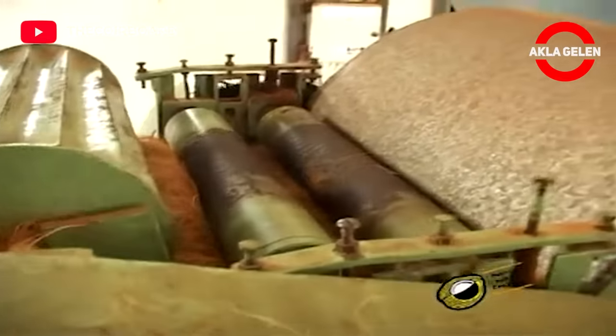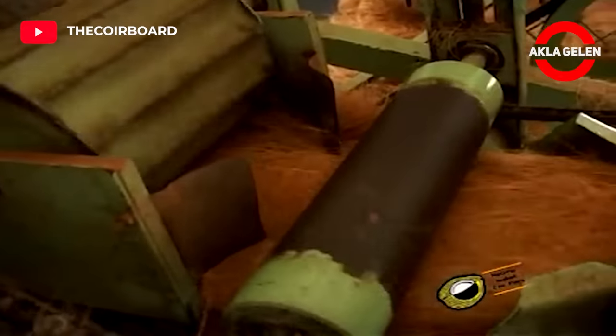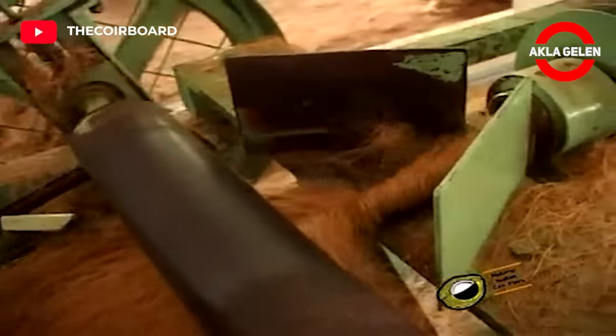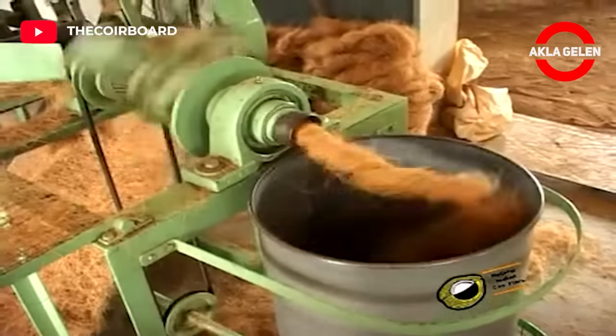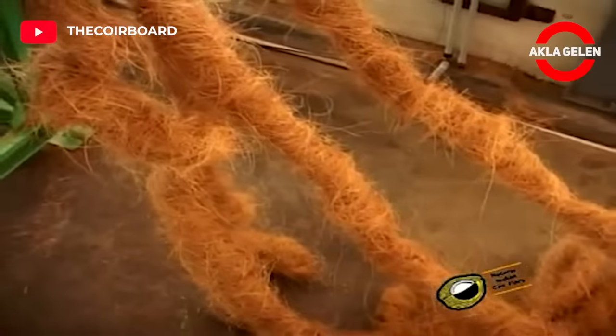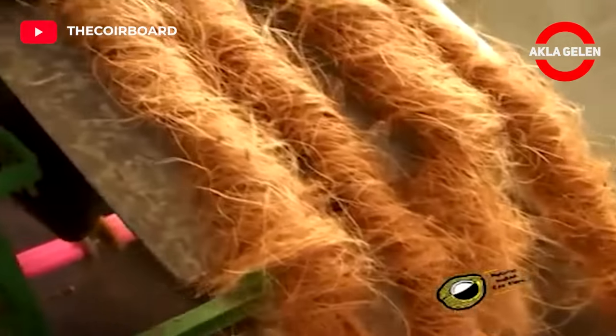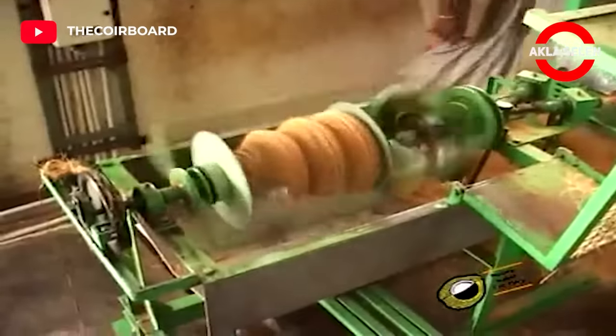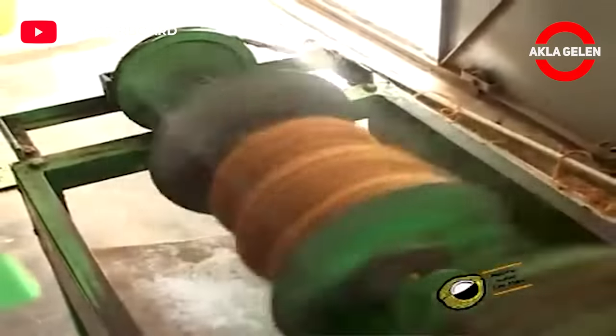Coconut yarn is usually two-ply and is produced automatically from coconut fiber by machine. This produced coconut yarn will then go through the weaving process and become a coconut geotextile.